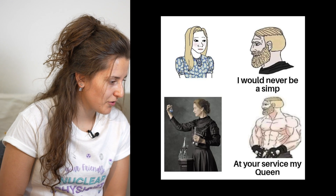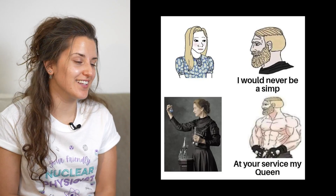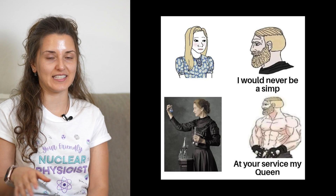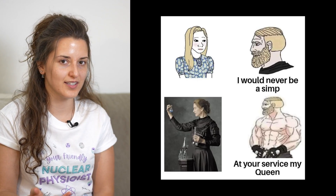I would never be a simp — and then Marie Curie: at your service, my queen. It's Marie Curie, right? She got two Nobel prizes. She was the first female to ever be awarded a Nobel prize, and the first person among all the scientists, male as well, to be given two Nobel prizes in two different fields — one in physics and one in chemistry.